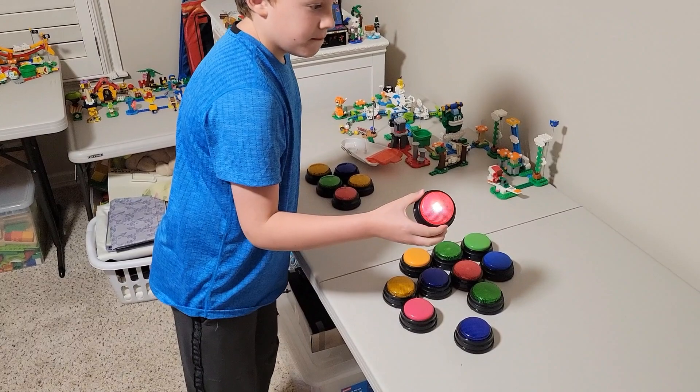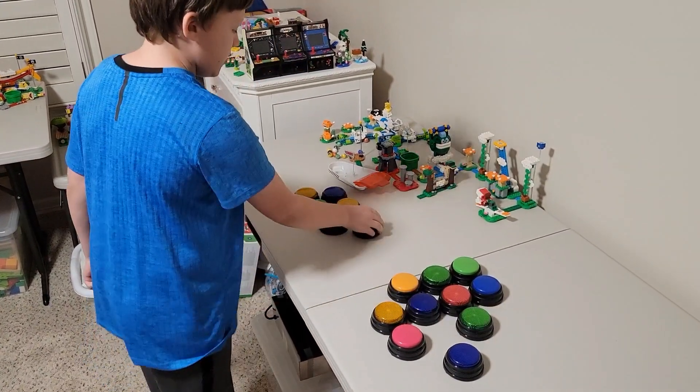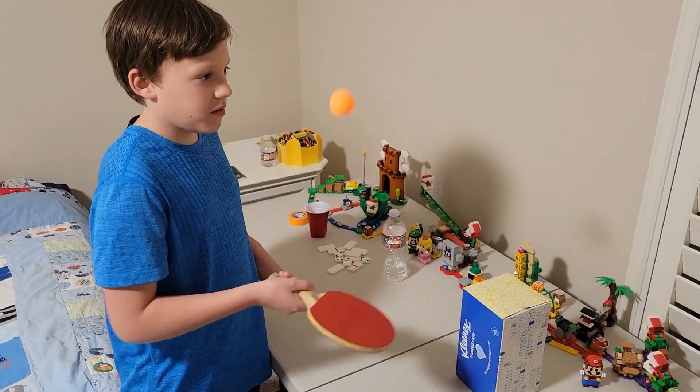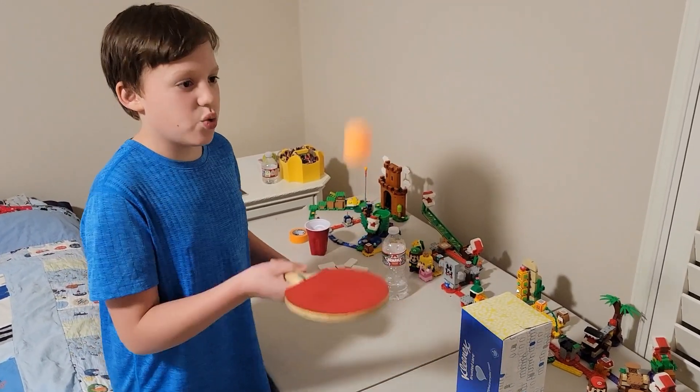Bounce a ping pong ball on a paddle 20 times in a row. Alright. 1, 2, 3, 4, 5, 6, 7, 8, 9, 10, 11, 12, 13, 14, 15, 16, 17, 18, 19, 20.